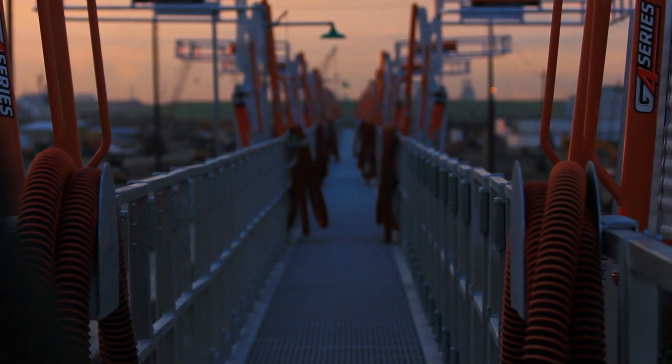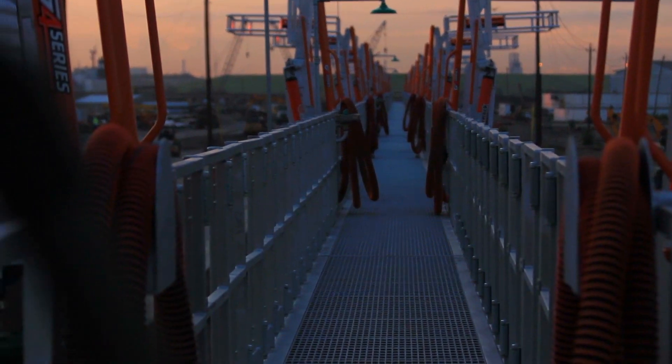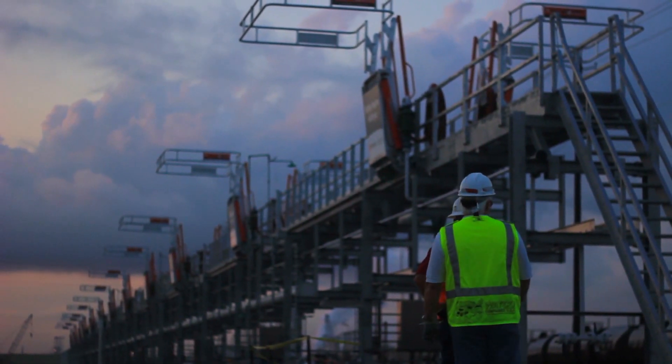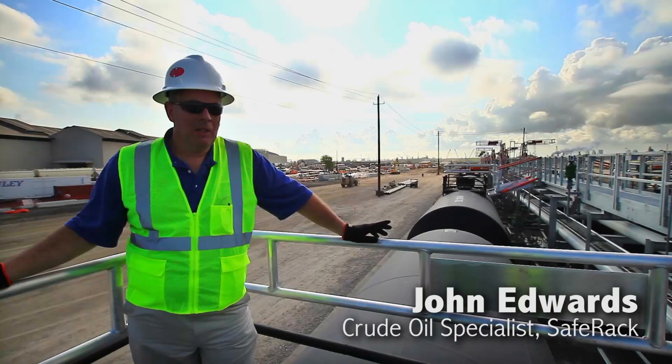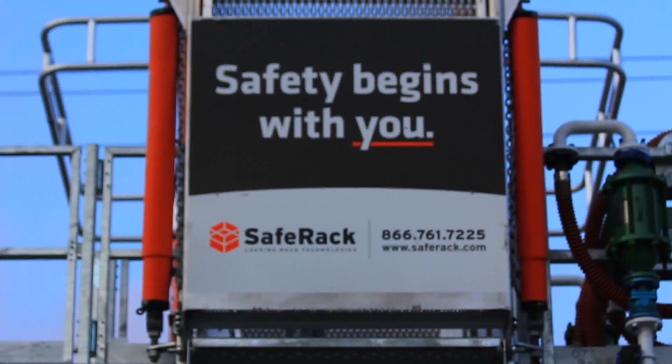Today this has been a good experience to see how the rack works — it's more than I expected. Our complete team has been involved with the Kendall Morgan team, the Watco team, as well as the engineering team to make sure that all the components will come together and work efficiently for the operators.